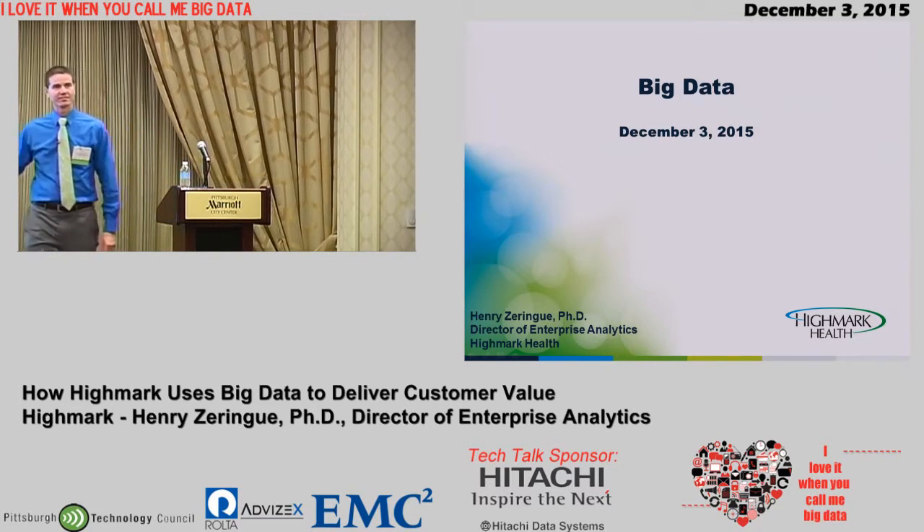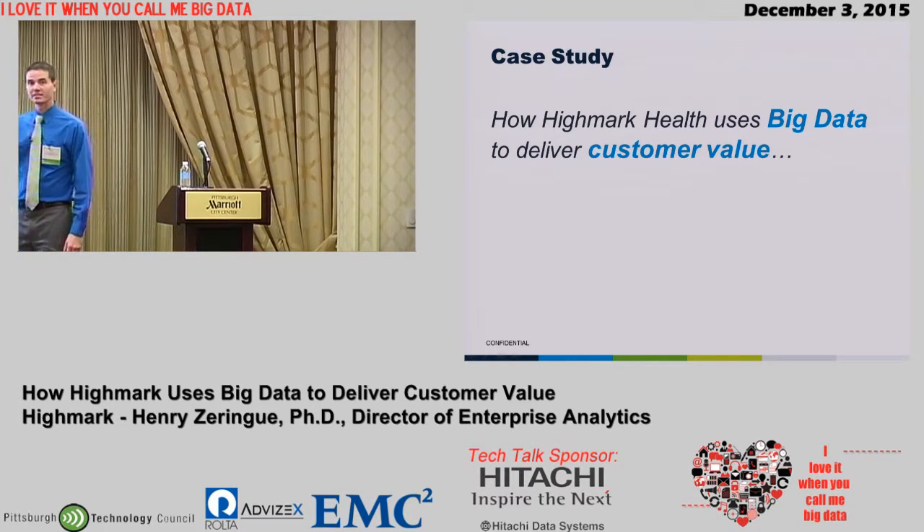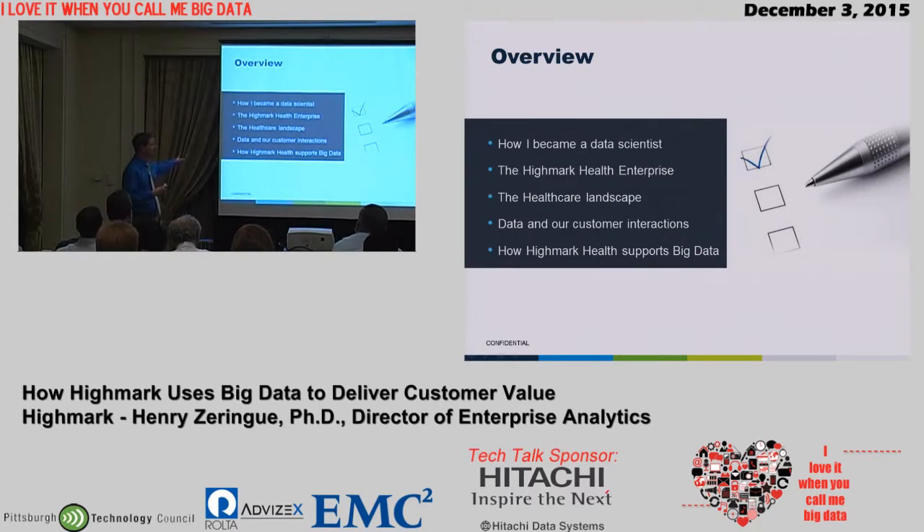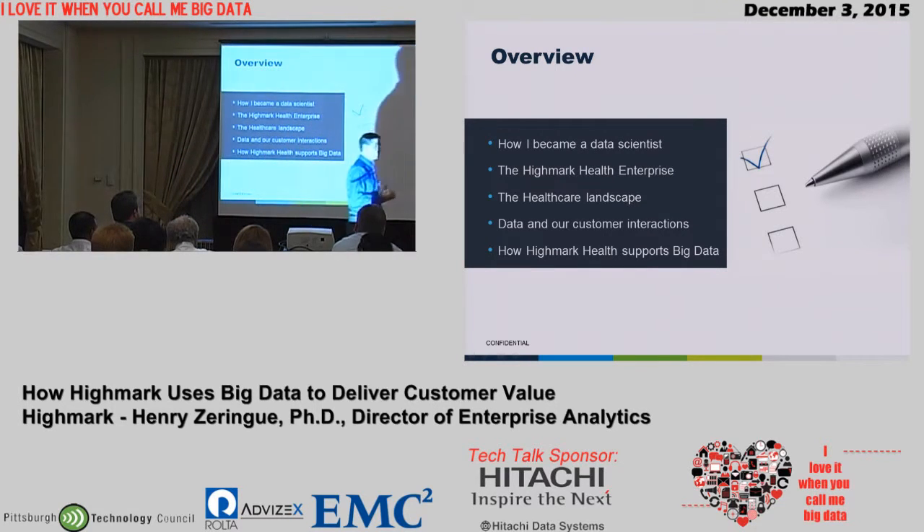I'm Henry Zorang, Director of Enterprise Analytics at Highmark Health. Today I'm going to talk about some of the ways — primarily one way — that we're using big data to help bring value to our members. Since this is a fairly broad audience, I'll start a little bit about my background, then talk about Highmark as an enterprise, especially how it relates to big data, and the broader landscape of healthcare, particularly how it affects how and why we use big data in the healthcare setting.